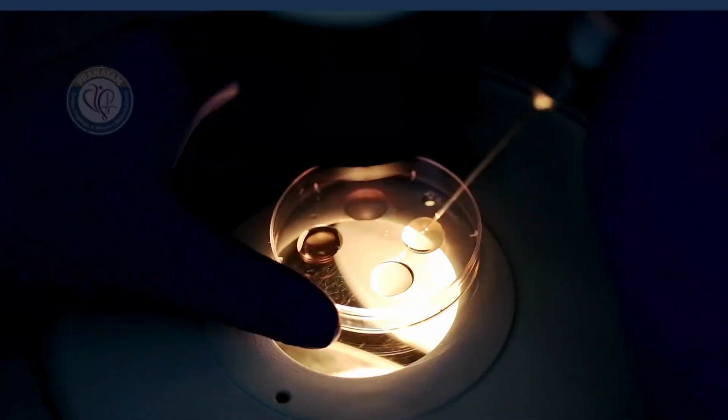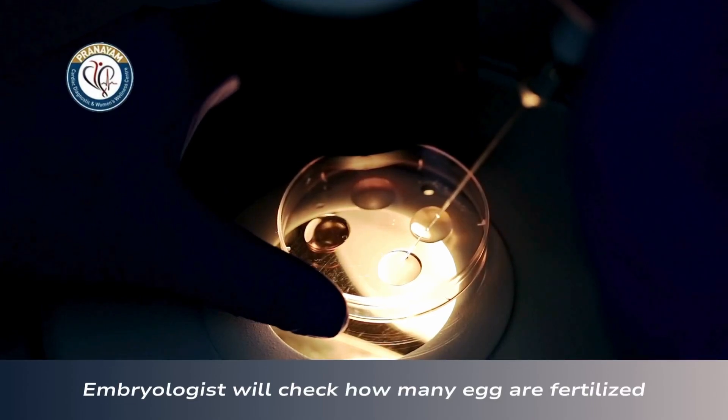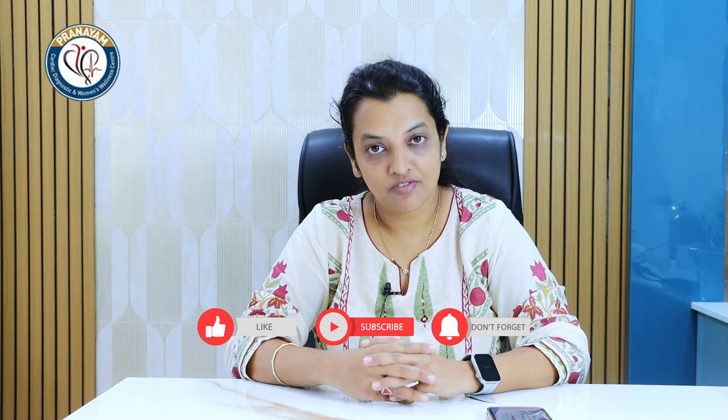Next day, your embryologist or the IVF specialist will see how many eggs are being fertilized. We do this procedure in those couples where the semen count at least should be more than 5 million per ml. The IVF specialist will advise you when your sperm quality is less or count is less than 10 million, then you will have to go for in vitro fertilization.